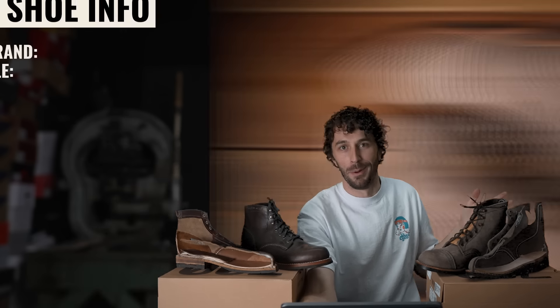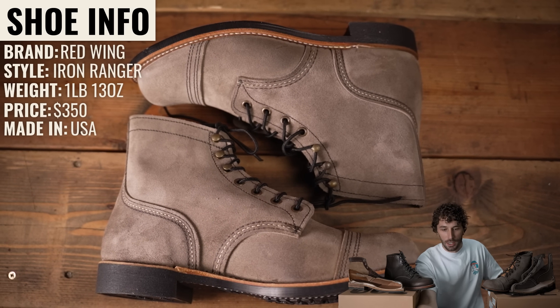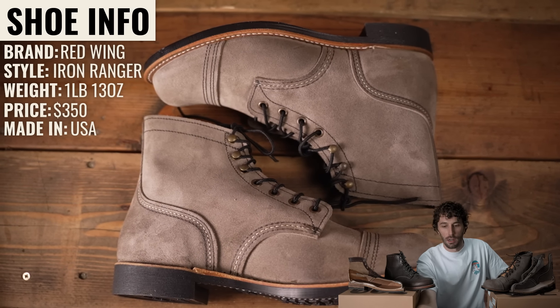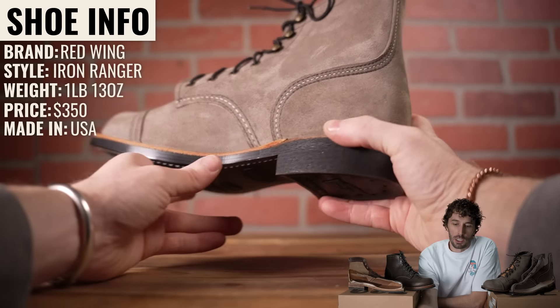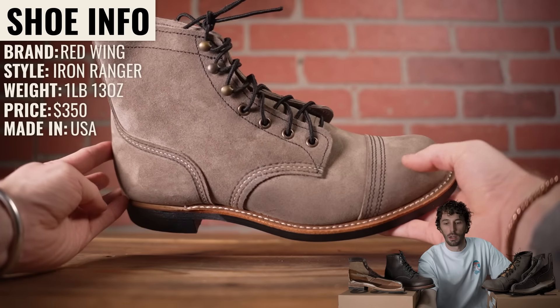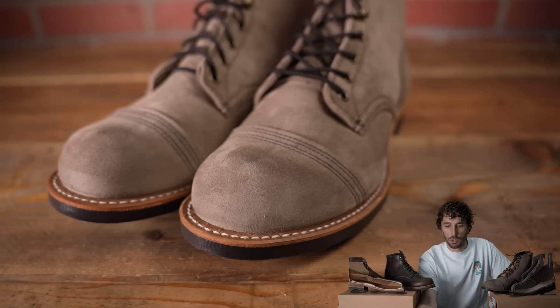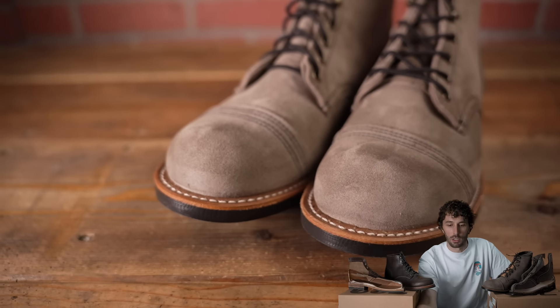First we have the Iron Rangers. The brand is Red Wing, the style is Iron Ranger, I have the slate color, and they retail for $350. The way Red Wing positions this boot: the Iron Ranger is an American icon, beloved for standout style and long-lasting construction, with its toe cap, speed hooks, and a Vibram outsole. There's no mistaking this leather legend.